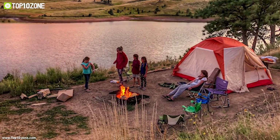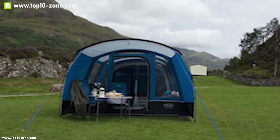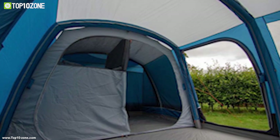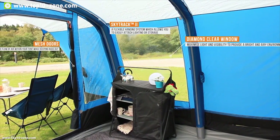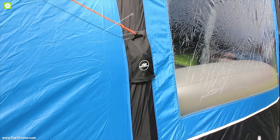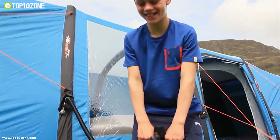Everyone hates to set up a tent after a day full of adventure. Meet the Capri Air 500 XL, an inflatable tunnel tent from Vango that gives you ultimate freedom from stressful tent setup at the campsite. The Capri Air 500 XL is a three-season tunnel tent offering ample living space for up to five people and can fit two queen-size beds inside. It uses dark rest technology that allows you to sleep even in daylight comfortably. It comes with two doors and windows on three sides, and uses inflatable air beams instead of classic poles — simply pump air and the tent sets up within seconds.